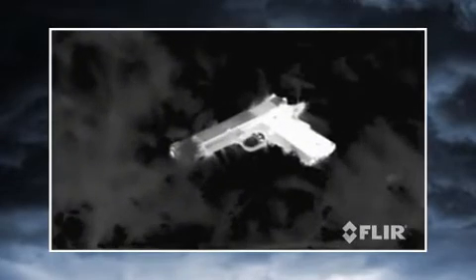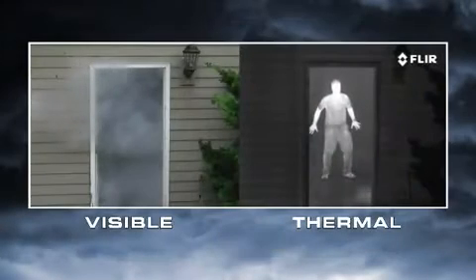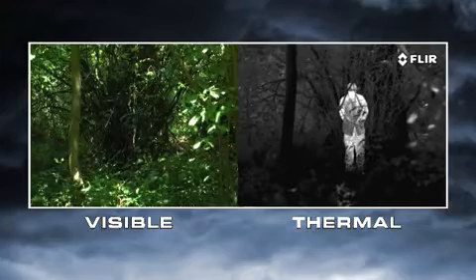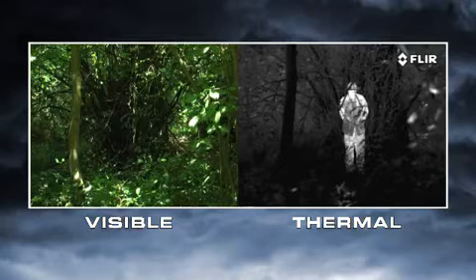Thermal cameras provide tactical advantages that other night vision technologies just can't touch. They don't just help you to see — they let you see things invisible to the naked eye. Thermal cameras make pictures from heat, not light. Day and night, they let you see clearly in any conditions, including through smoke and light fog. Everything on Earth gives off thermal energy called a heat signature, and anything with a heat signature shows up clearly to a thermal camera.